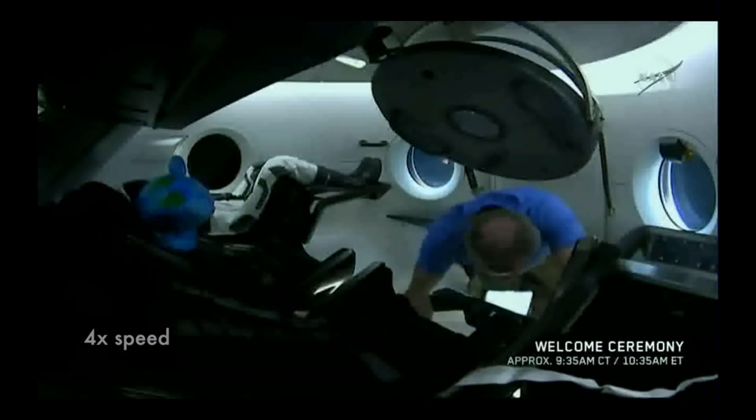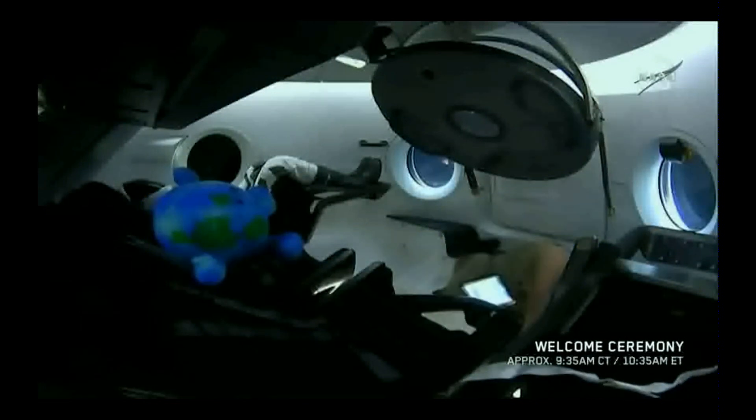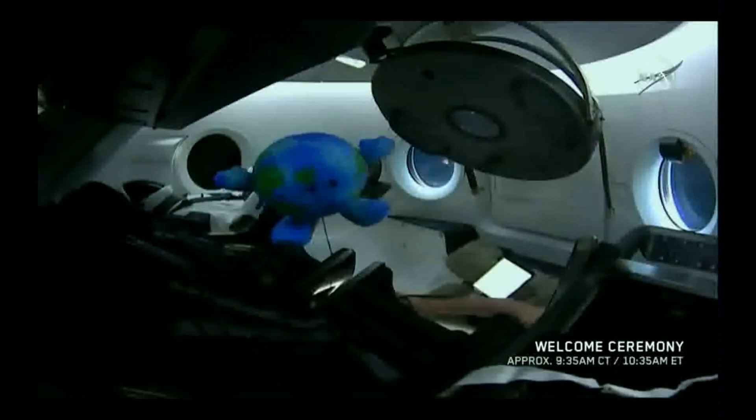Consider again that dot. That's here. That's home. That's us. Thank you, Carl.